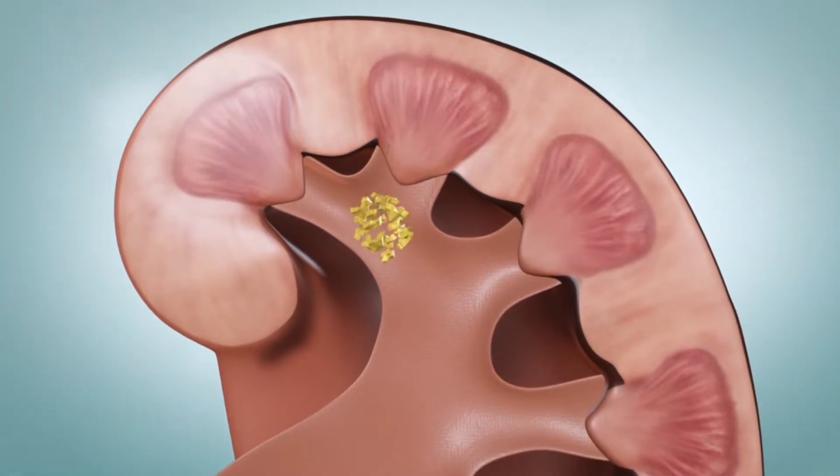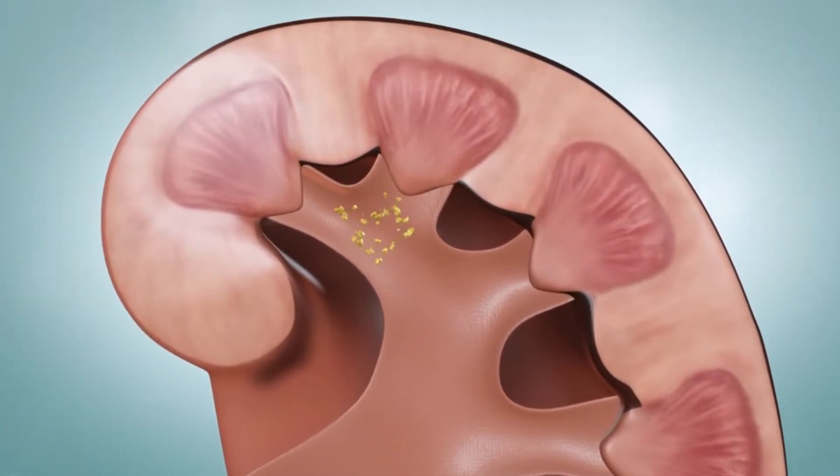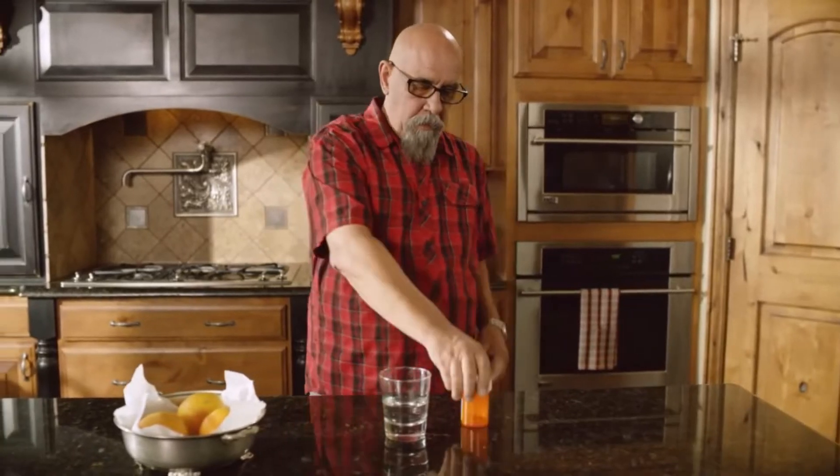Normally, urine contains chemicals that keep crystals from forming, but low amounts of urine from dehydration, obesity, medicines, health conditions, and your diet can cause crystals to form. You're also more likely to have crystals form if your parents or a sibling have or had them.